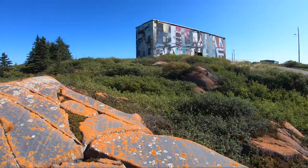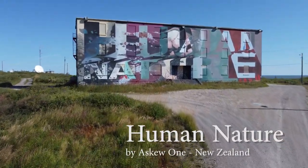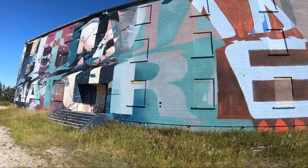Completed in only three days, this painting was meant to draw attention to a universal excuse, as well as the precarious balance between humans and nature.